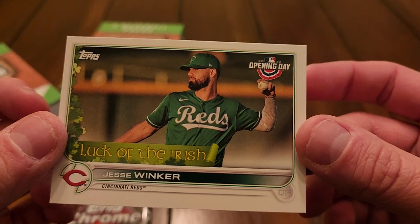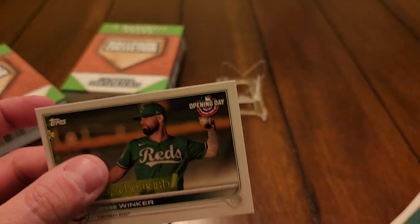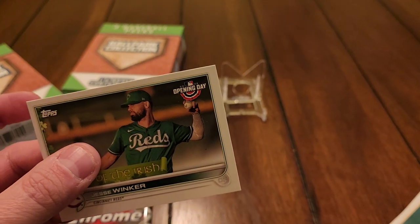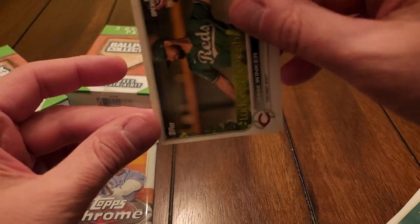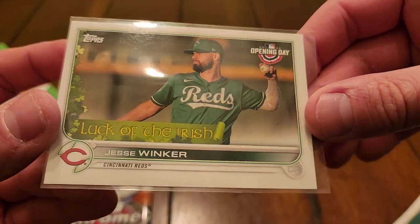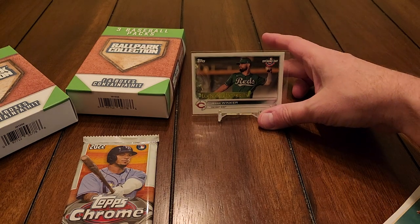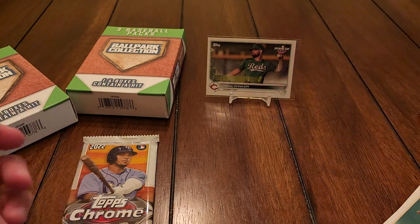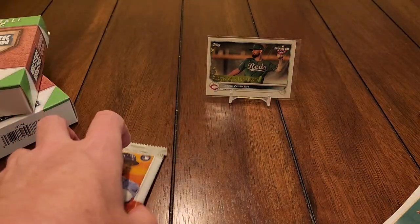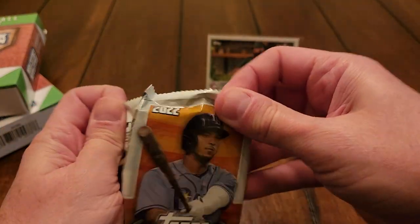Let's check the odds on the back — I know they're fairly long. Printing plates, Walk This Way, Luck of the Irish insert: one in 690, one in 1,000, one in 698 packs. So we're looking at about one-in-1,700 odds of hitting a Luck of the Irish card out of a random Opening Day pack. Pretty cool — and Jesse Winker. Most people hitting a long-odds card might choose somebody besides Jesse Winker, but that is a pretty cool card.